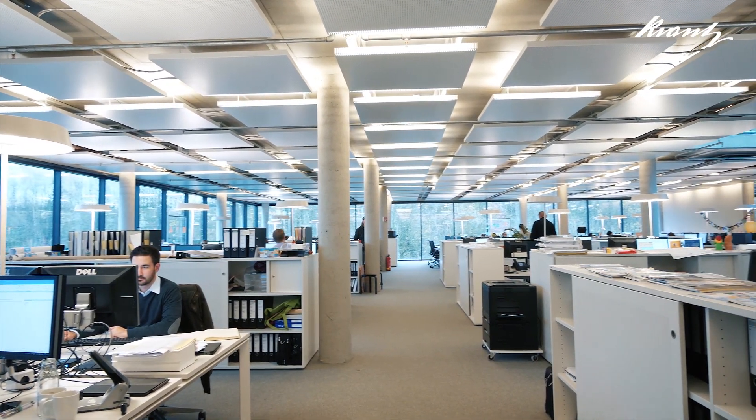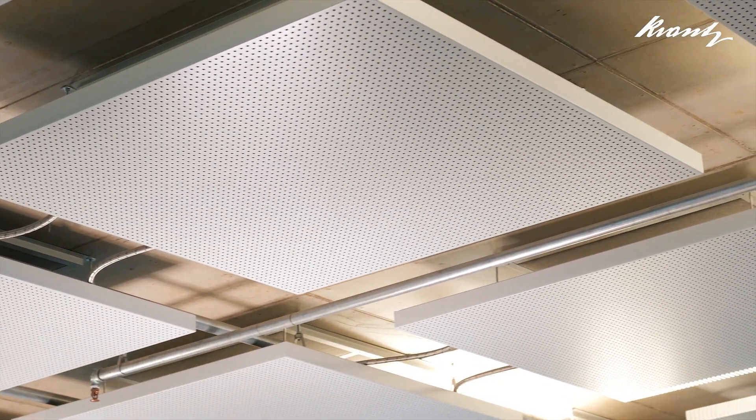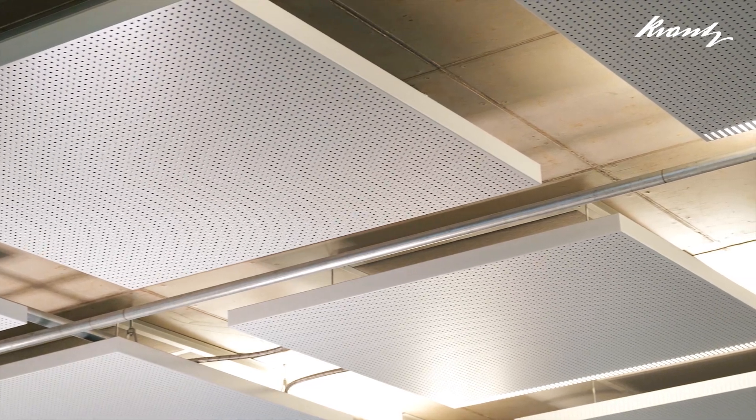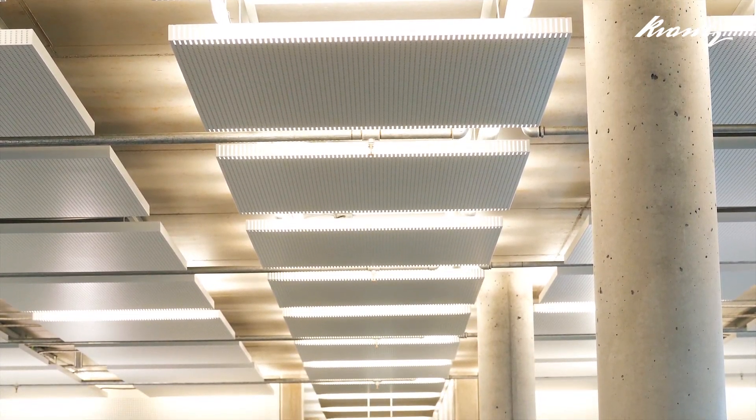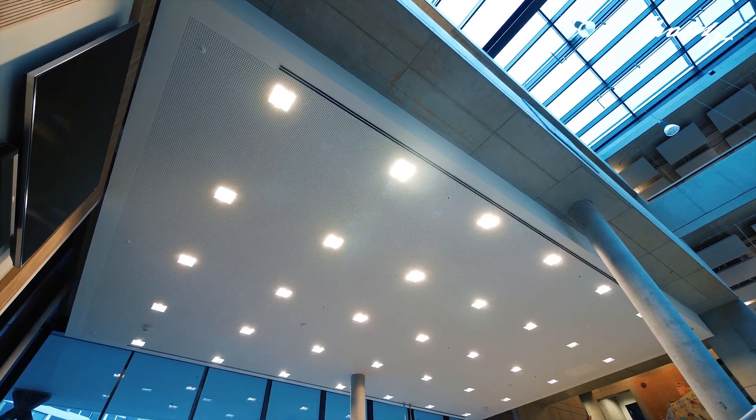The chilled sail cools or heats the room, and innovative air outlets spread the fresh air over the sail surface. The convection of the air on the tempered surface causes significantly higher heat transfer. The result is an output 60% higher for the chilled sail than for a closed chilled ceiling.